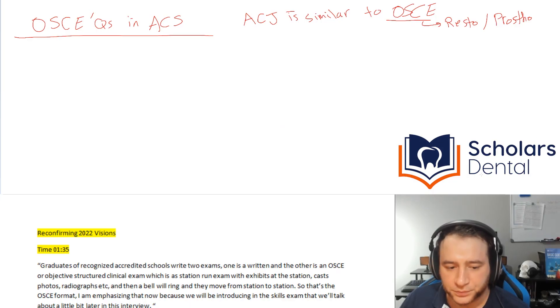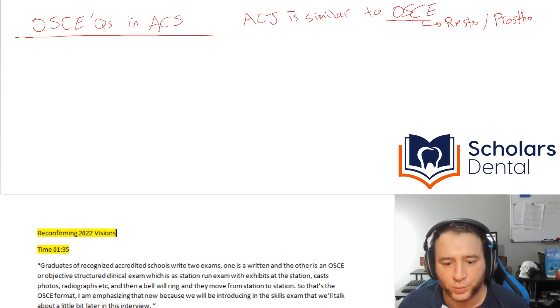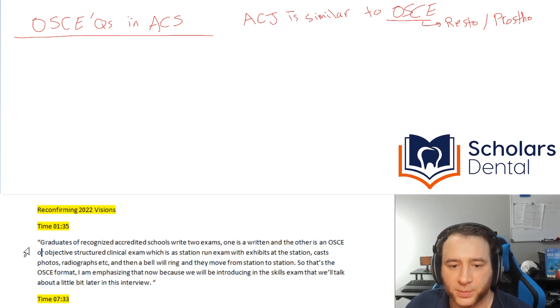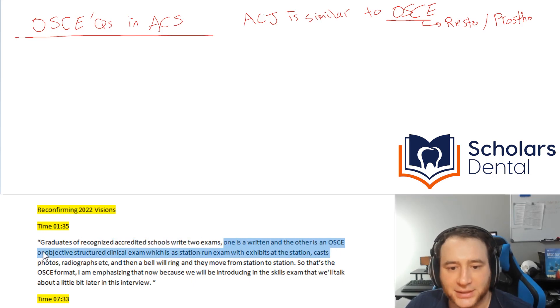I want to go through the quotes I've taken and read through them with you. If you go to the interview at one minute and 35 seconds, this is what the CEO said: graduates of recognized credit schools write two exams — one is the written and the other is an OSCE, or Objective Structured Clinical Exam, which is a station-run exam. So he's just explaining what the OSCE is.